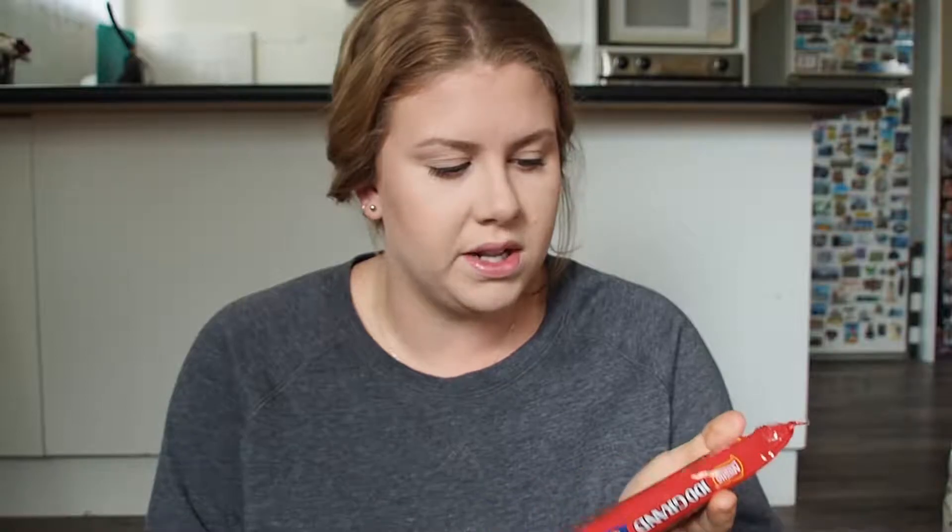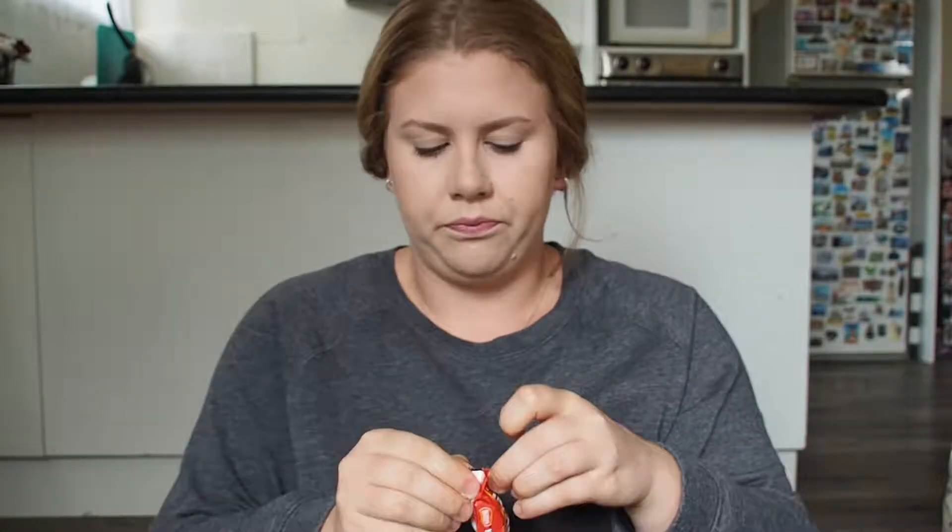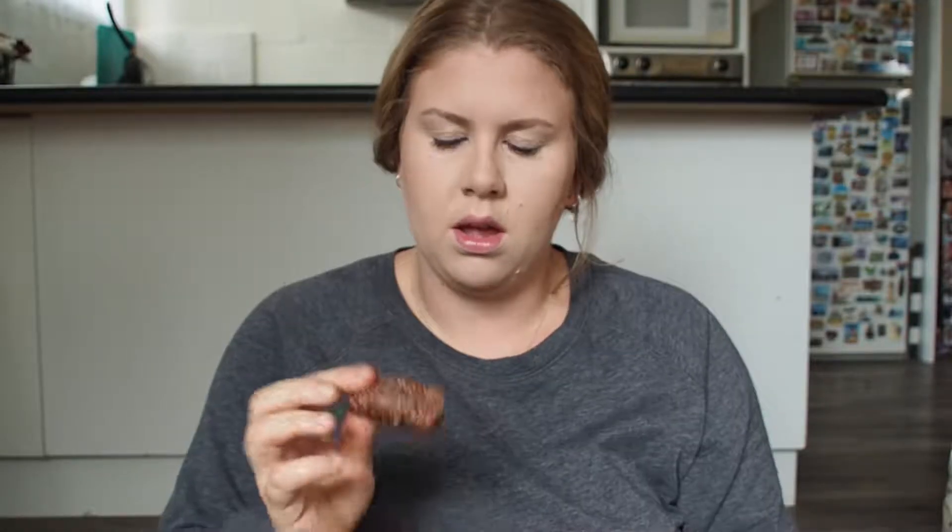Next I'm going to try 100 Grand. I've never ever heard of these before. It's Chewy Caramel Milk Chocolate and Crispy Crunchies — interesting. It kind of tastes like a Mars bar. I like that, it's really, really yum. It kind of takes a bit to actually get the flavour. That's really good.